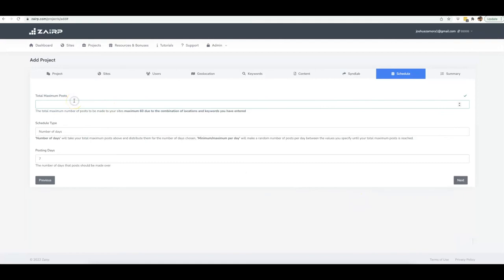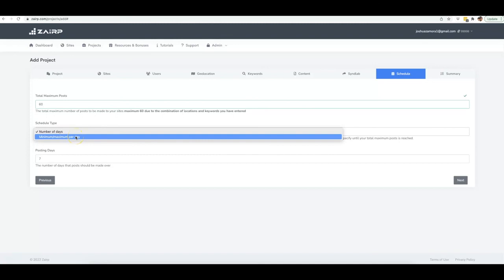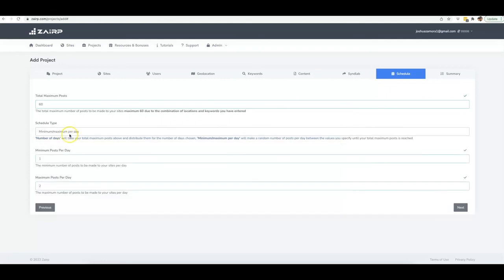Here you can schedule out your posts. The total maximum posts for this campaign is 60, based on the combination of locations and keywords I've entered. If you want all 60 done, put that number in; you can do less if you prefer. The maximum of 60 is based on the city of Naples and the three or four keywords I inputted — every combination Zerp can make. I can schedule based on number of days, or a minimum and maximum number of posts per day. I'll set a minimum of one post per day and a maximum of three.